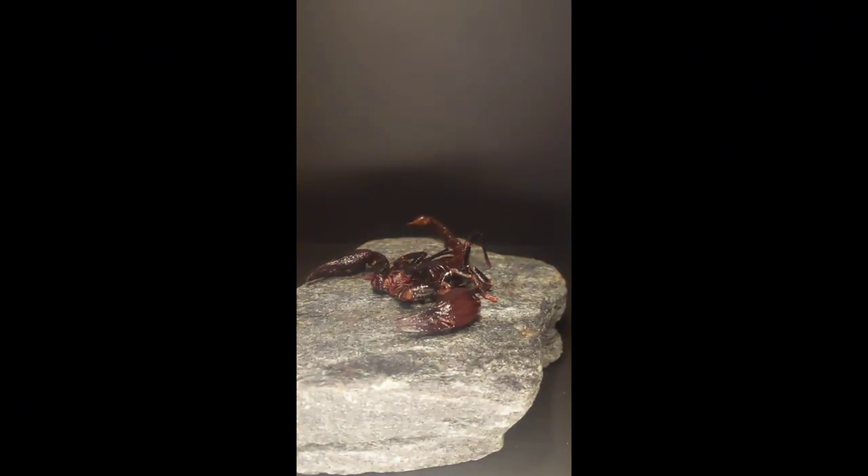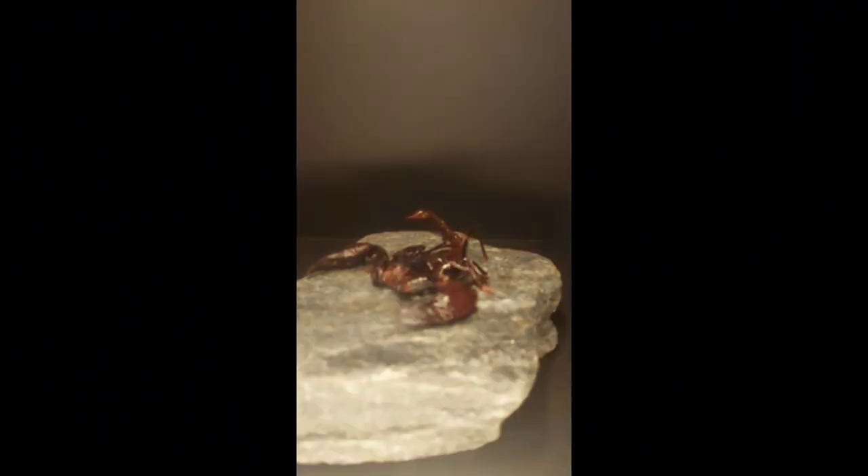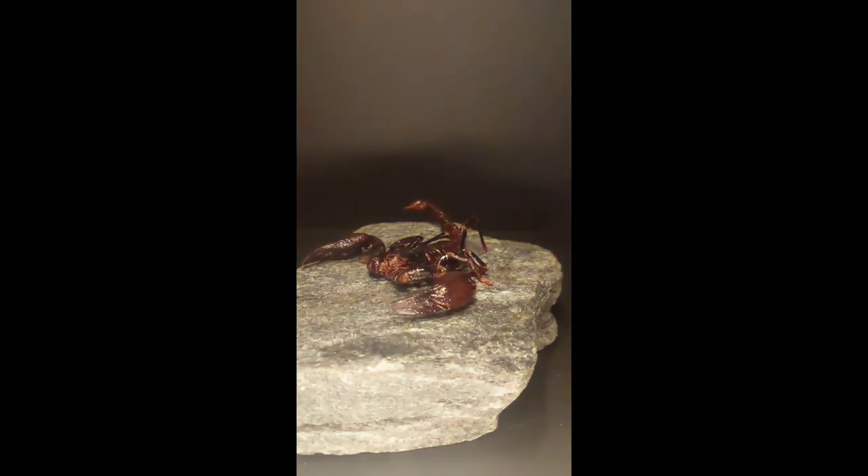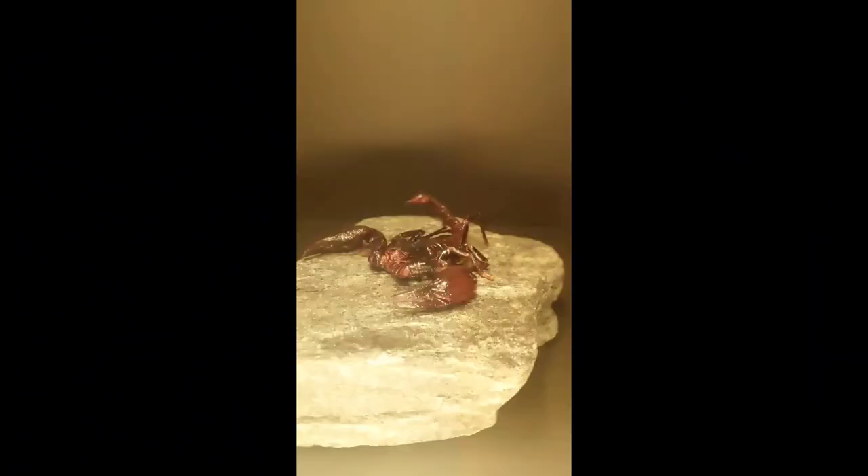A scorpion showing off its UV fluorescence, to an attempted beat of Midnight City, which failed horrendously. I also can't put the audio in due to copyright issues.